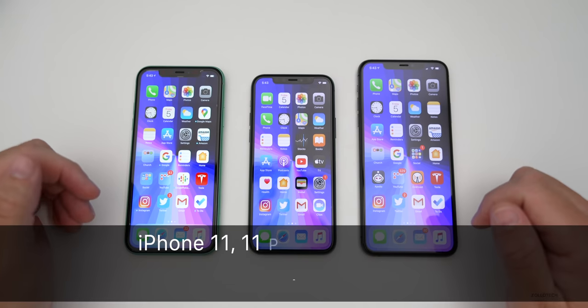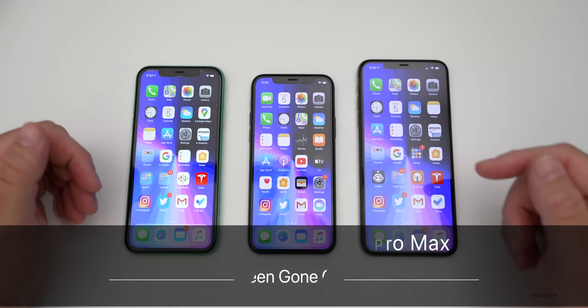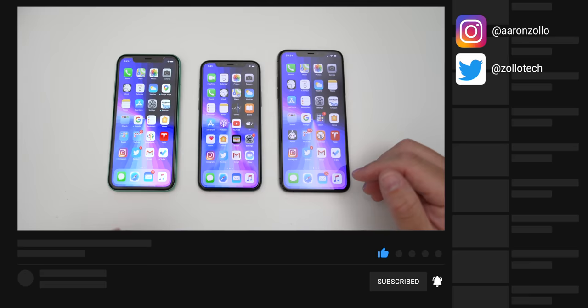Hi everyone, Aaron here for Zollotech. It seems like some iPhone 11s, iPhone 11 Pro, and iPhone 11 Pro Max phones are having issues where the display is turning green after unlocking them for a little bit.